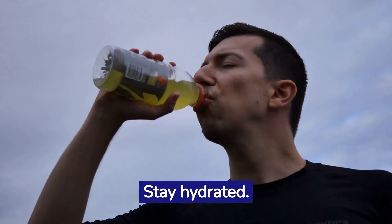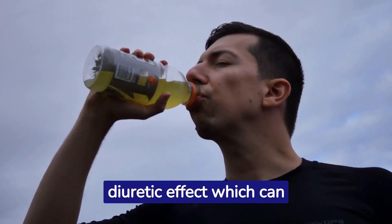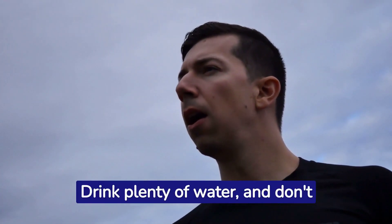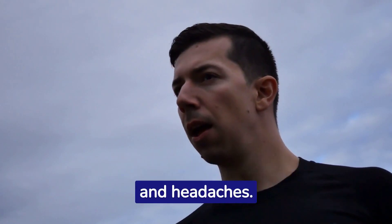Stay hydrated. As your body adjusts to burning fat for fuel, you might experience a diuretic effect which can dehydrate you. Drink plenty of water and don't forget about electrolytes too — they are crucial for preventing muscle cramps and headaches.